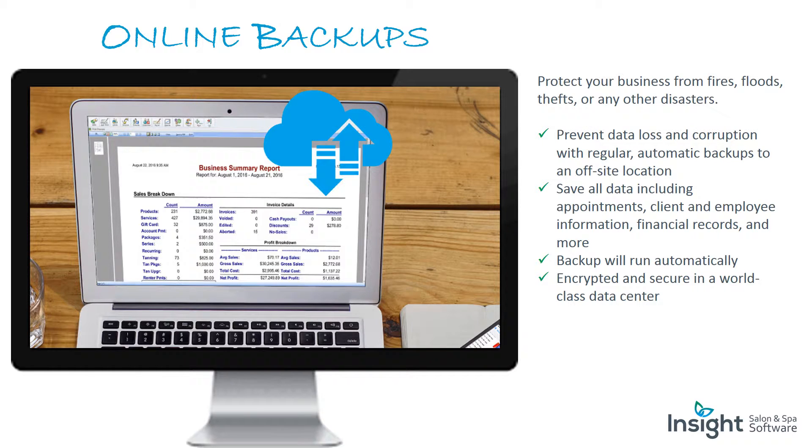Online backups: protect your business from fires, floods, thefts, or any other disasters. Prevent data loss and corruption with regular automatic backups to an off-site location. Save all data including appointments, client and employee information, and financial records. Backups run automatically, encrypted and secure in a world-class data center.